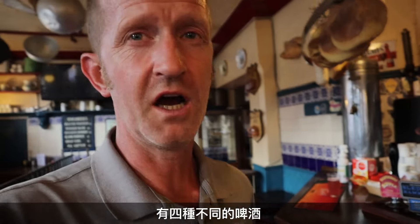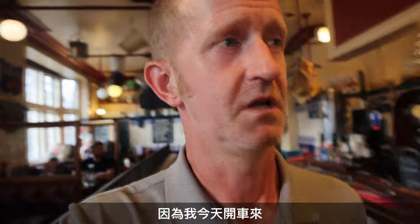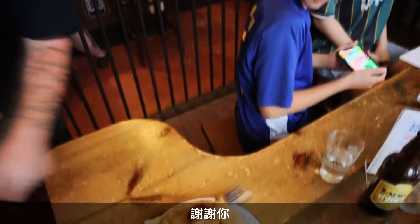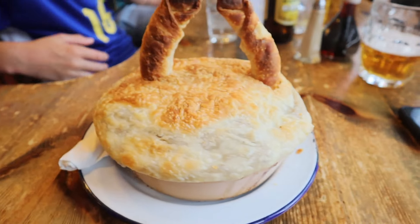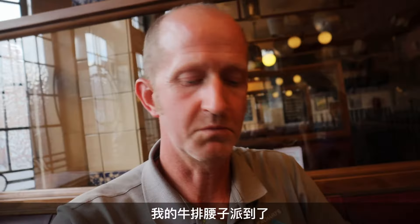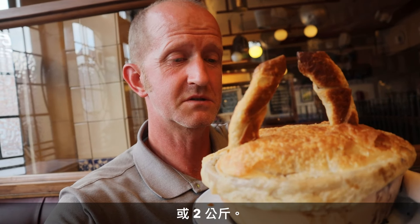This place also has their own beer. It's called Lumphammer and they've got four varieties. I've ordered a Lumphammer Gold because I'm driving so I don't want to get too drunk. So my cow pie has arrived and it is very hot.